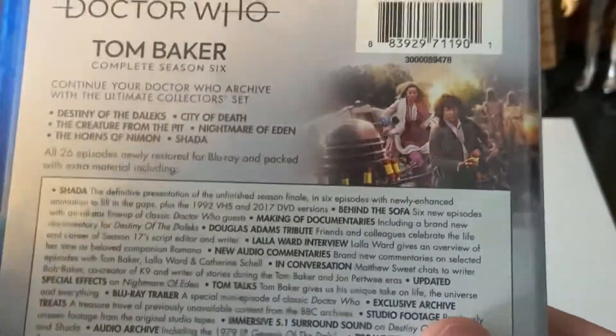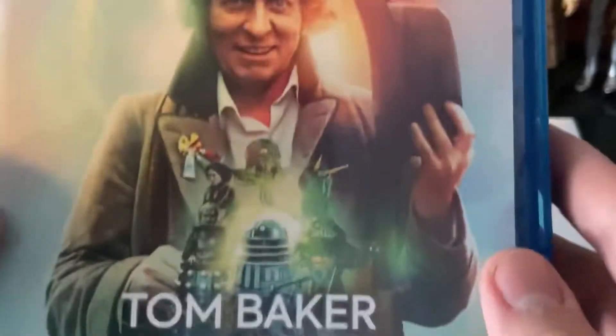I cannot wait to start diving into this set! If you've got the set, let me know your thoughts — what is your favorite story in this season? I'll see you guys in the next video. Bye everyone!